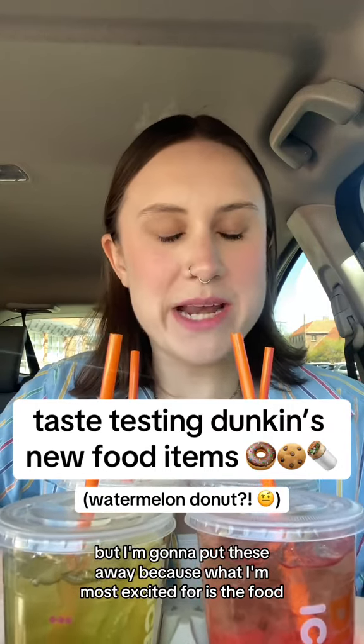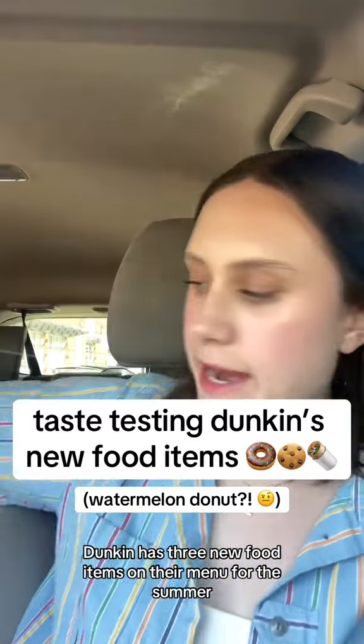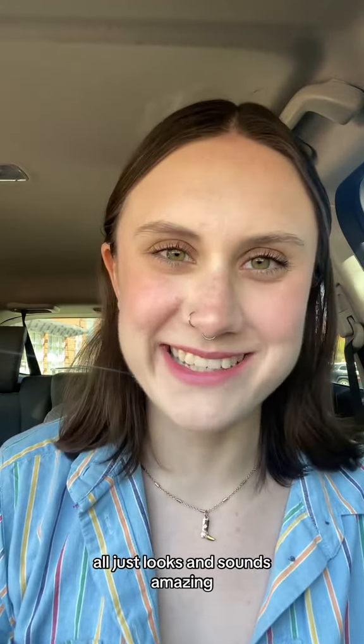I just tried a ton of drinks from Dunkin's new menu, but I'm gonna put these away because what I'm most excited for is the food. Dunkin has three new food items on their menu for the summer: a savory wrap, a watermelon donut, and a chocolate chip cookie. It all just looks and sounds amazing, so here we go.